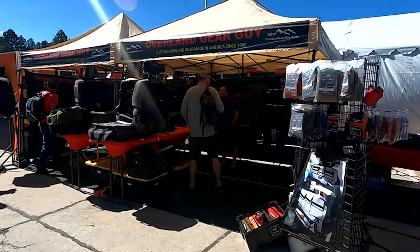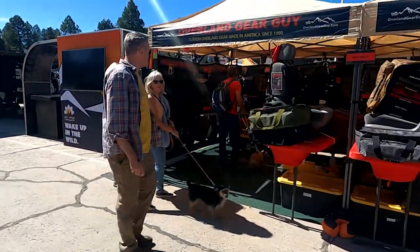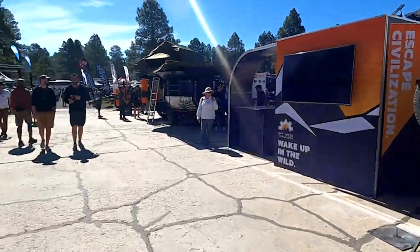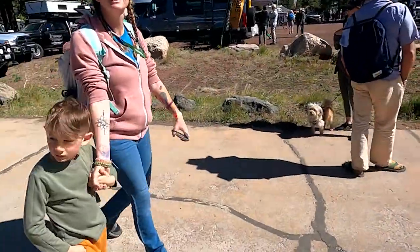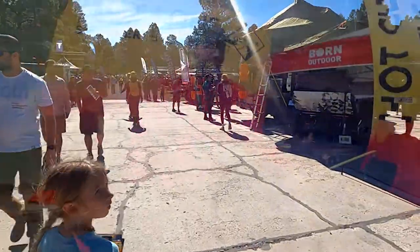Hey guys, welcome back to the channel. Today we're bringing you some of the best gear available at the 2022 Overland Expo in Flagstaff, Arizona. Don't forget to like and subscribe, and thanks for watching the channel.